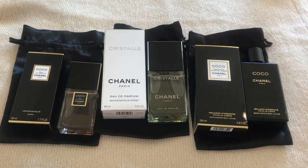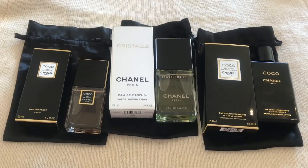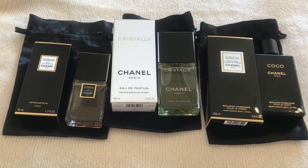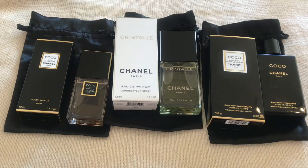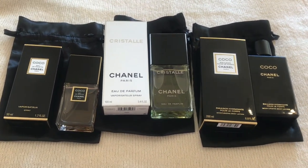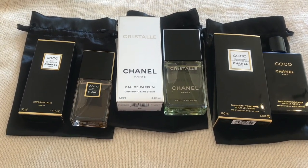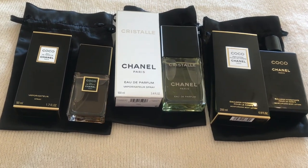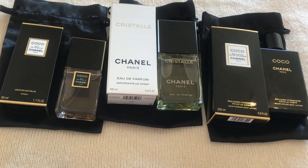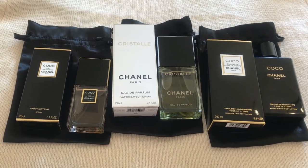That concludes my Chanel perfume haul and body lotion. This is the second part of the entire perfume haul — check out the first part linked down below. My next video is going to be a perfume Q&A. You can ask me whatever you want in the comments — perfume-related questions or personal questions, totally fine.